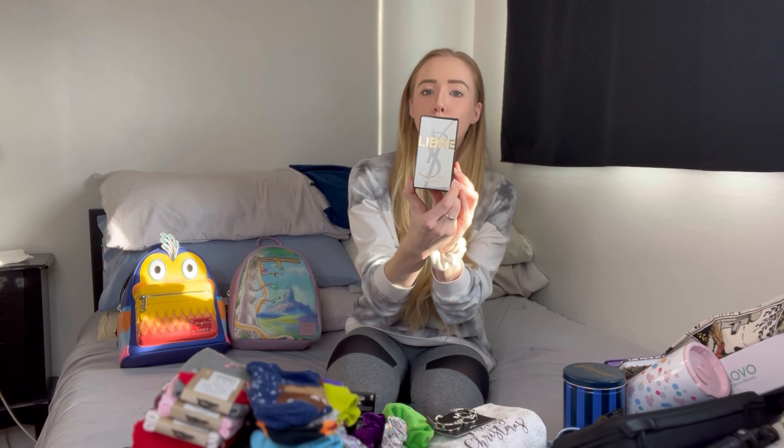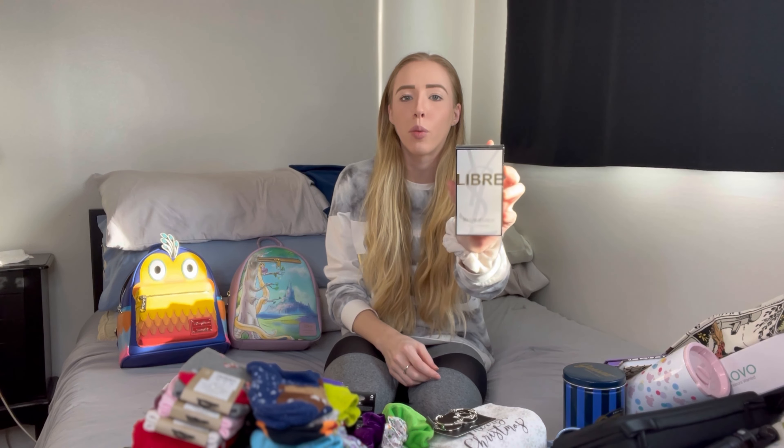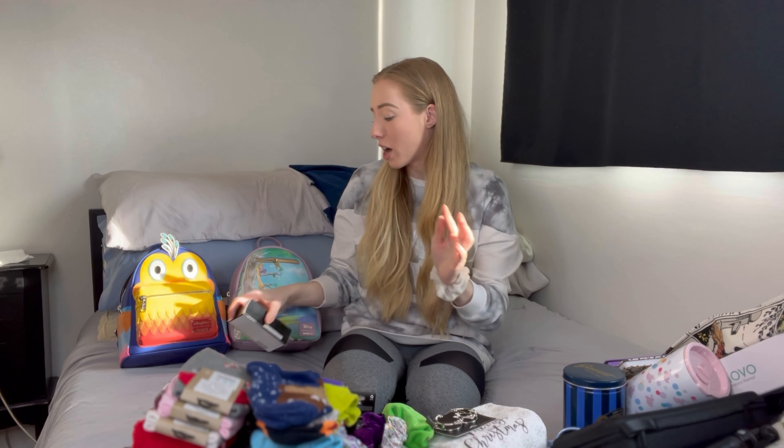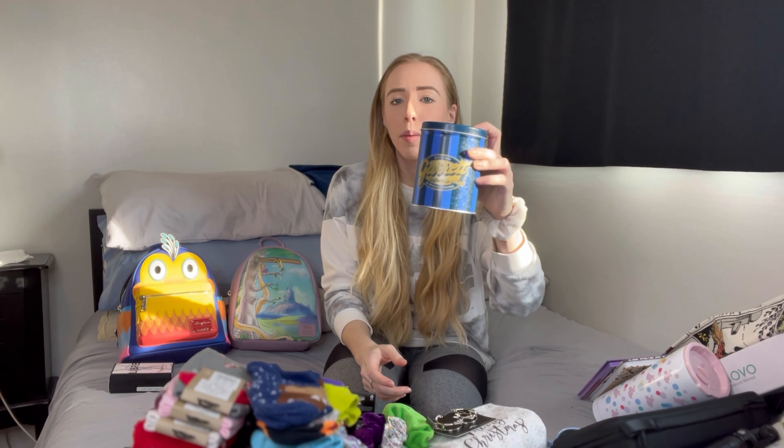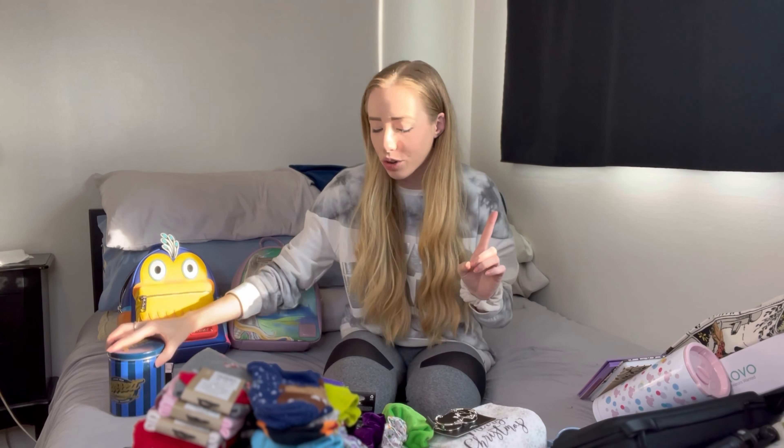I got some new perfume — this is my all-time favorite scent. I always get compliments whenever I wear this; literally all the time people tell me that I smell good. My boyfriend and I also got some Garrett's popcorn. If you're from Chicago you absolutely know what this is, but if you're not, you've got to come visit and try it out.